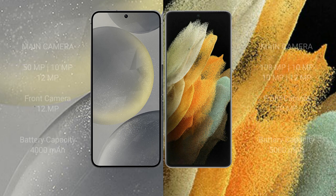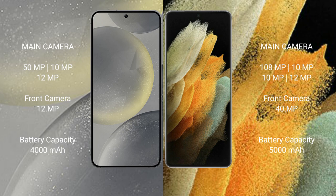The Samsung Galaxy S24 has a triple rear camera setup: 50 megapixel plus 10 megapixel plus 12 megapixel, and a 12 megapixel front camera. The Samsung Galaxy S21 Ultra has a quad rear camera setup: 108 megapixel plus 10 megapixel plus 10 megapixel, and a 40 megapixel front camera.